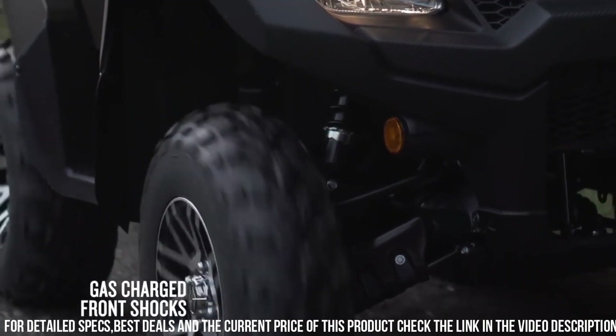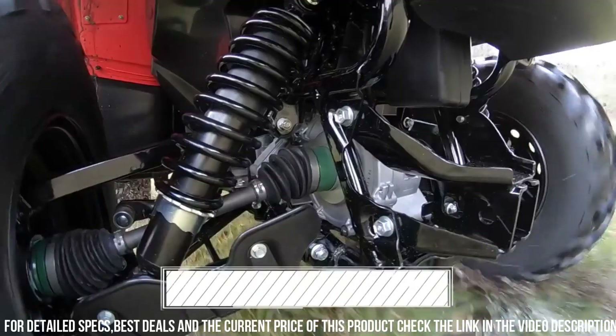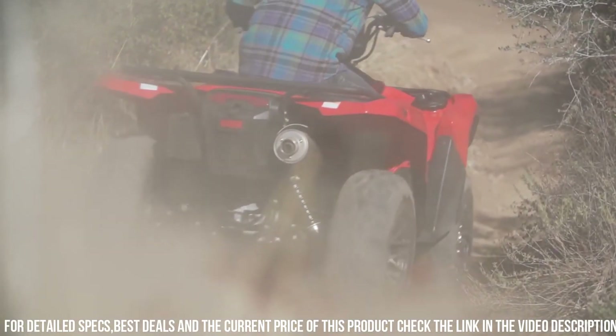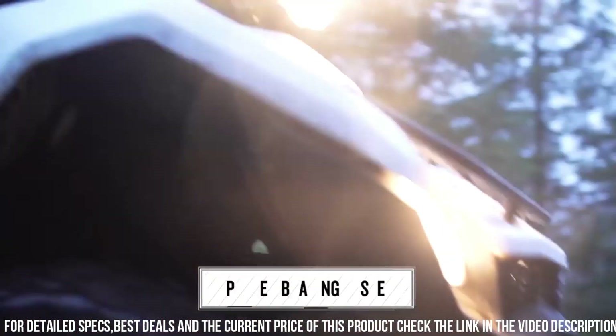Equipped with a large cargo rack and a towing capacity of up to 1,322 pounds, the K-Ninji UAD 750/500 AXE 4X4 is ready to tackle any task.